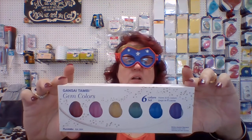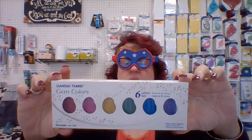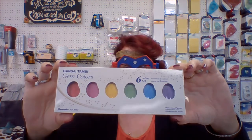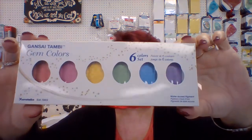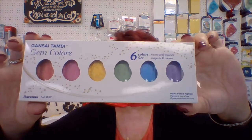We also got in the Gem Tones as well, which is your red, pink, gold, green, blue, violet — you can see how pretty those colors are. They're kind of like pearlescent, very, very pretty. I have three each of the Gem Tones and three each of the Starry Colors, and they would also make great stocking stuffers for your person in your life who loves to paint.